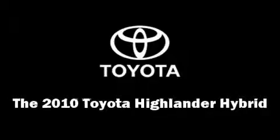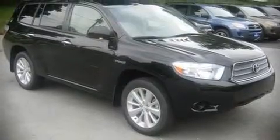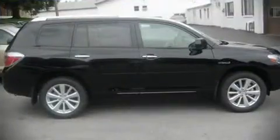The 2010 Toyota Highlander Hybrid, with highway fuel economy of 25 miles per gallon — this vehicle won't drain your wallet at the pump.